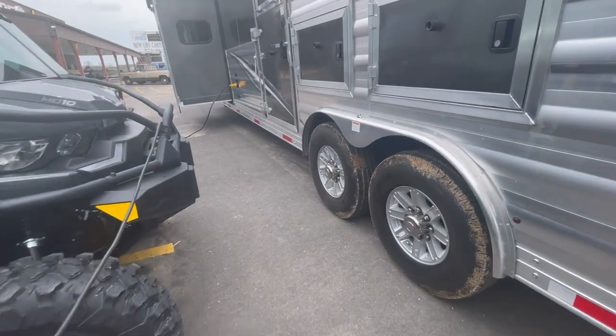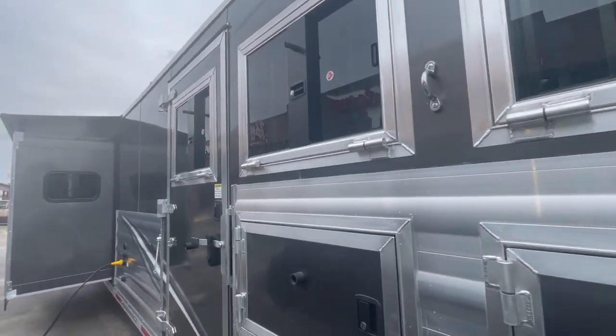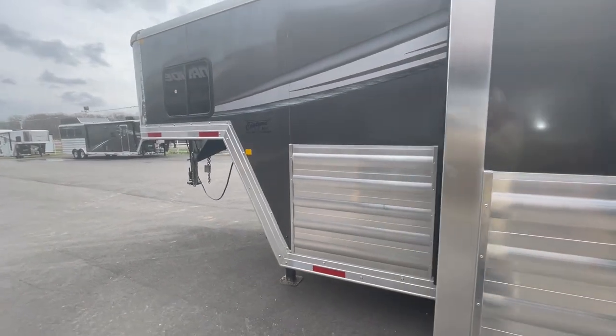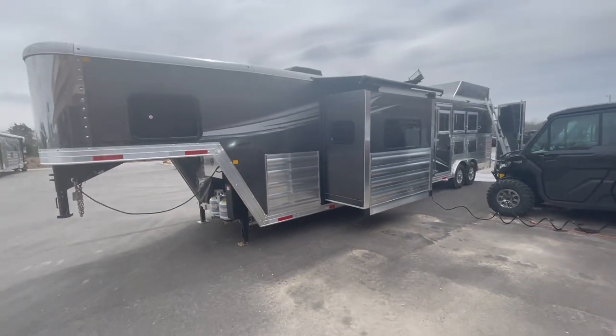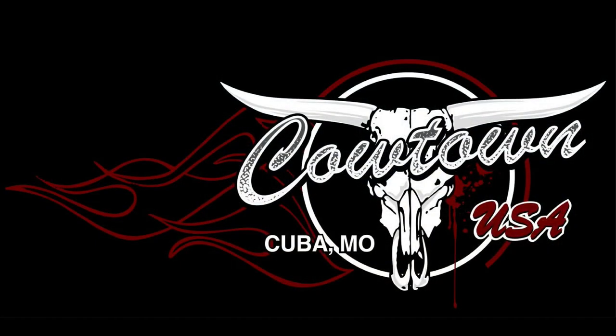Give us a call at Cowtown — 573-885-6300. Go on our website at CowtownUSAINC.com. Thank you.